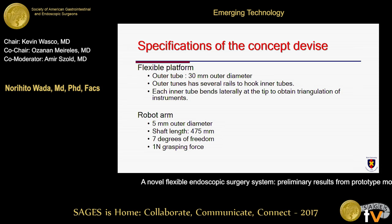The flexible platform has several ways to hook the inner tubes. Each tip of the inner tube bends laterally to obtain triangulation of instruments. The outer diameter of the platform is 30 mm, and the outer diameter of the robotic arm is 5 mm. The length of the shaft is 475 mm with 7 degrees of freedom. The grasping force is 1N for now.